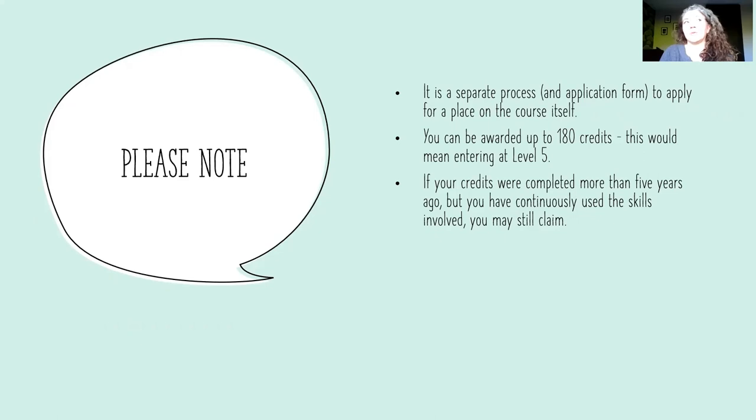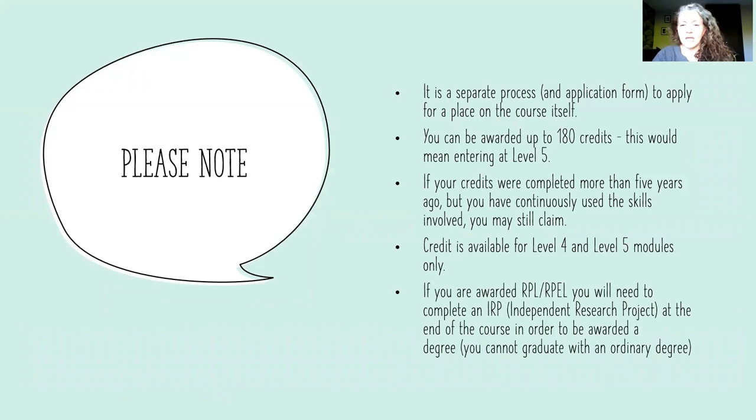For example, say you undertook a module about playwriting and looked at some significant playwrights that we cover, but that was eight years ago. But since then you've been writing plays and considering the techniques and skills that playwrights use — you might be able to apply for credit for the playwriting modules. Credit is available for level four and level five modules only.